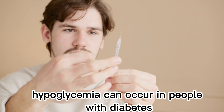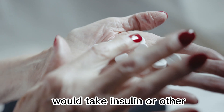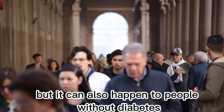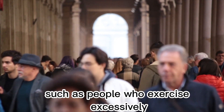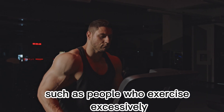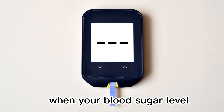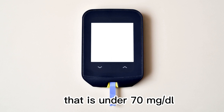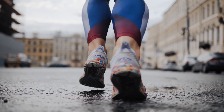Hypoglycemia can occur in people with diabetes who take insulin or other medications that lower blood sugar. But it can also happen to people without diabetes, such as people who exercise excessively or skipped meals. When your blood sugar level drops below normal levels, that is under 70 mg per deciliter, your body may not have enough energy to function properly.